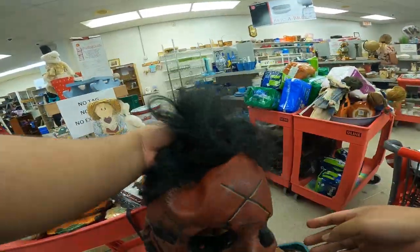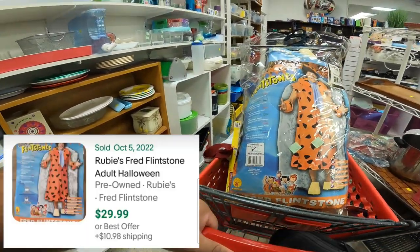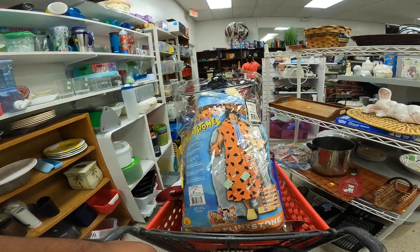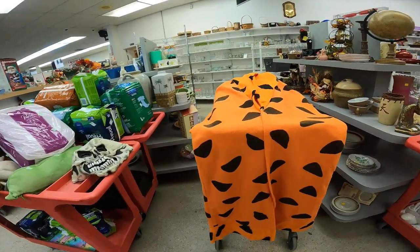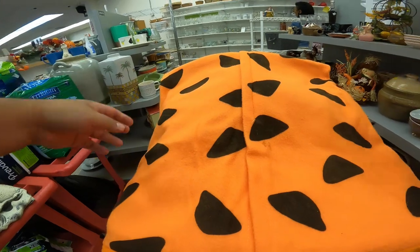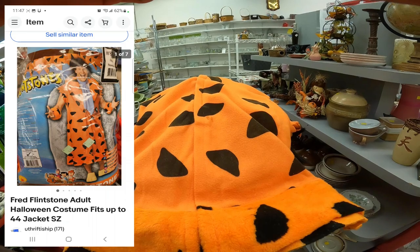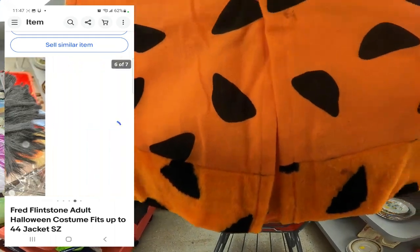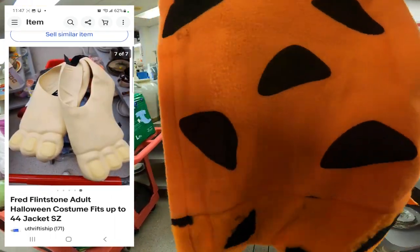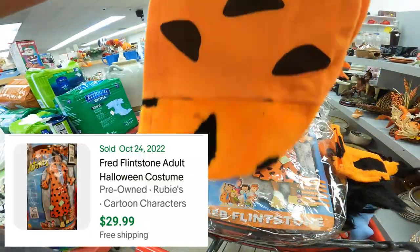Halloween is one week away and I came across a lot of Halloween stuff. The one thing that stuck out was this Fred Flintstone costume. I looked it up on eBay and someone sold it for $29.99 plus $10.98 shipping. Since I have to sell this fast, instead of waiting to get home to take pictures, I took pictures right in the thrift store and listed it. The costume cost me $6, and 30 minutes later I resold it for $29.99 with free shipping.